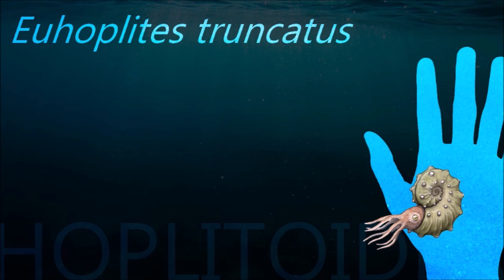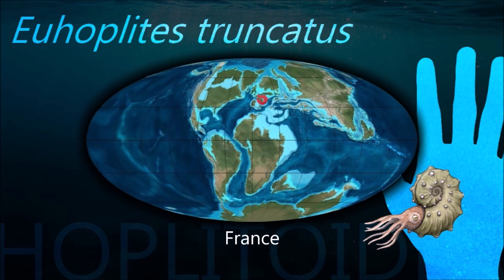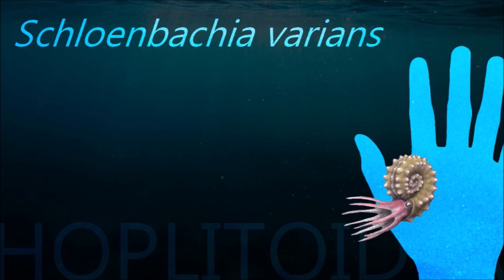Some species' shells are even initially uncoiled, then partially coiled, and finally straight at maturity. These partially uncoiled and totally uncoiled forms began to diversify mainly during the early part of the Cretaceous and are known as heteromorphs.